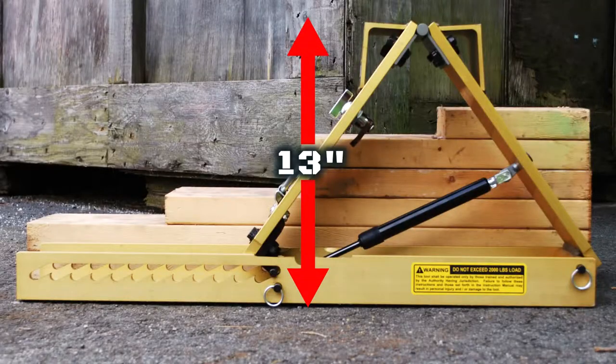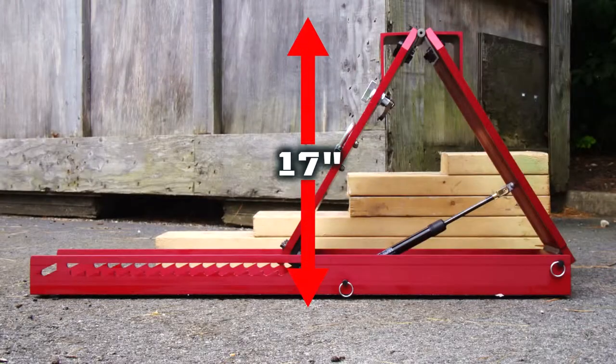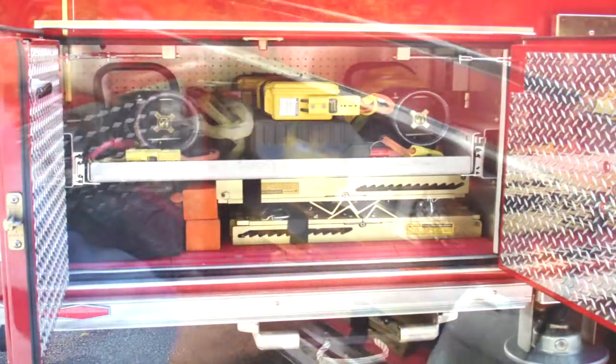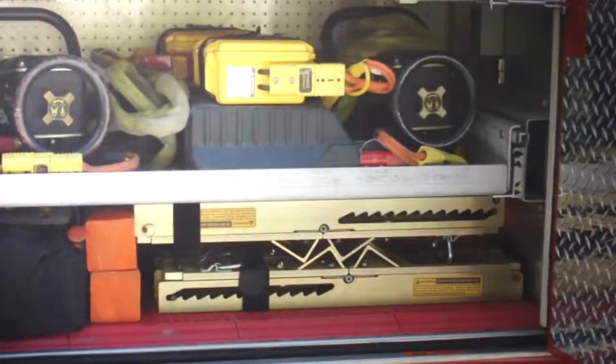When fully extended, the AutoCribbits are taller than most step chocks. When retracted, the AutoCribbits become super compact and take up much less space than traditional wood or plastic step chocks, leaving you room for other vital equipment.